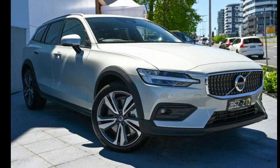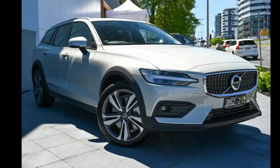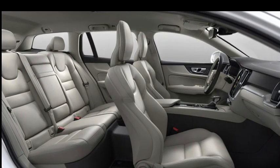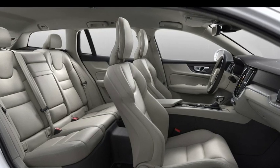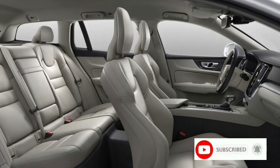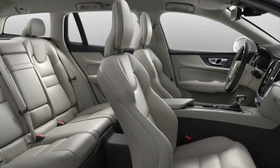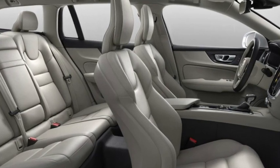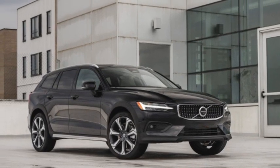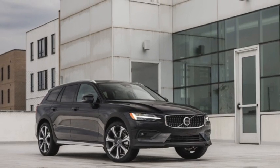The Recharge T8 Polestar features a plug-in hybrid powertrain combining a turbocharged 4-cylinder engine with an electric motor for a total output of 455 horsepower, with all-wheel drive also standard. It is significantly faster than the Cross Country, reaching 60 miles per hour in 4.4 seconds in the outgoing 415-horsepower version. Volvo has since improved that powertrain by 40 horsepower and believes the new version will be even faster.